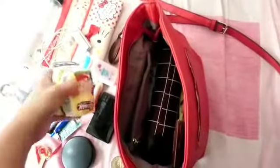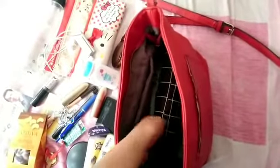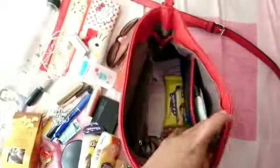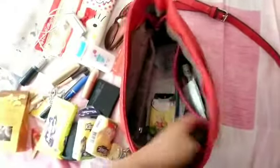My headset is in here and I have mini tissue. I always have chocolate in my bag because whenever I feel hungry I have something to pick up. I also always carry my umbrella every day, and I have some snacks. My bag is very small but has a lot of stuff!